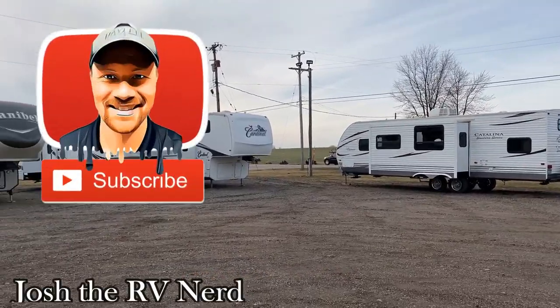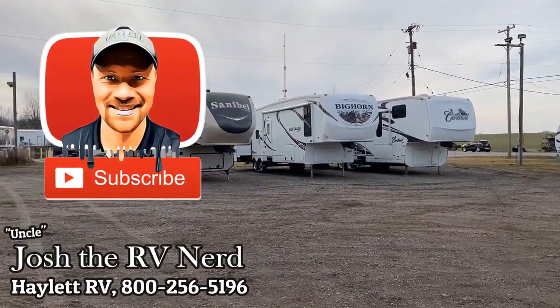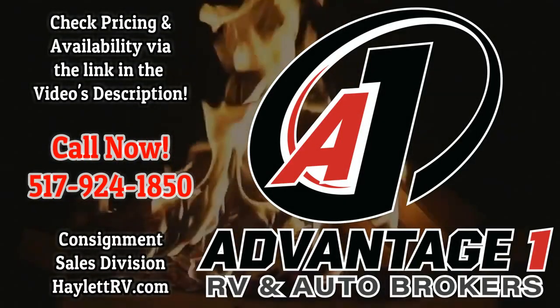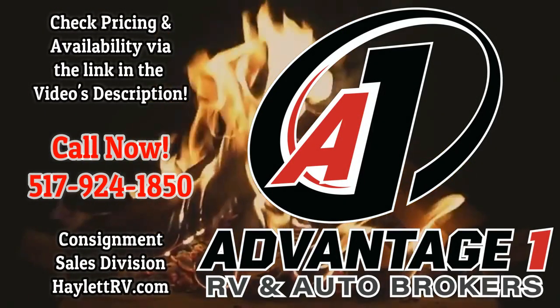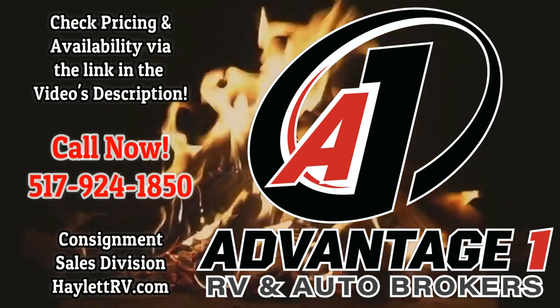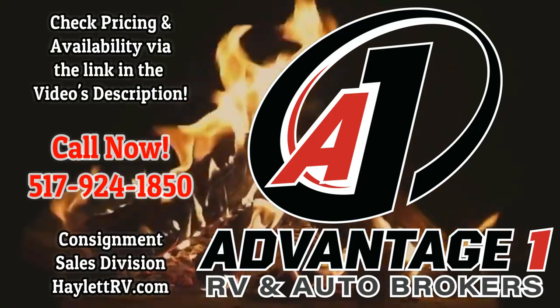And short of that, take care, stay safe, have fun, and happy Halo camping, everyone. I'll see you next time.